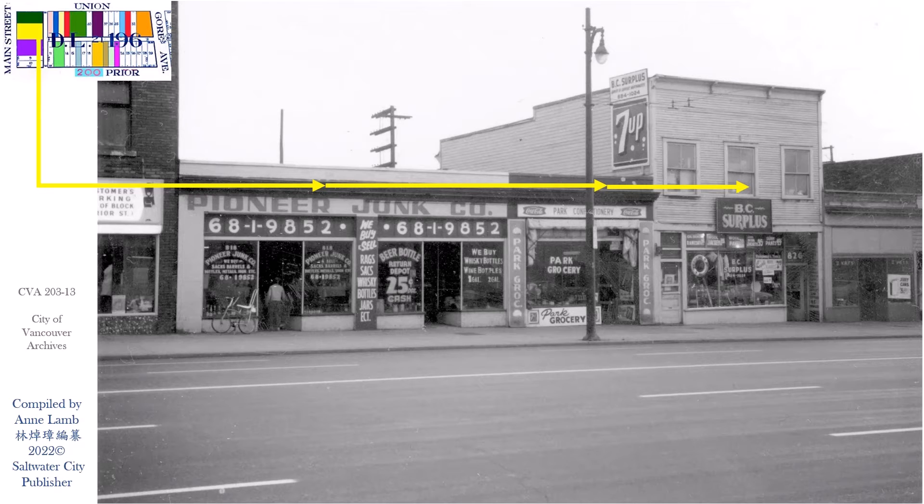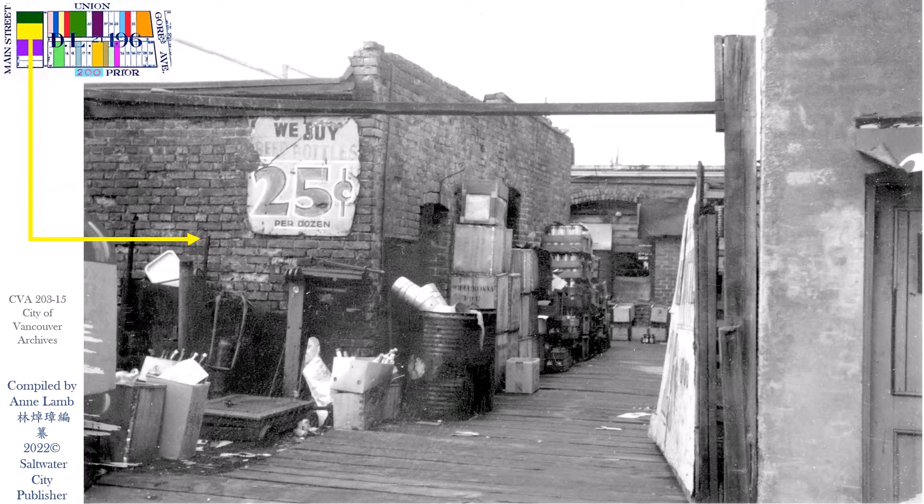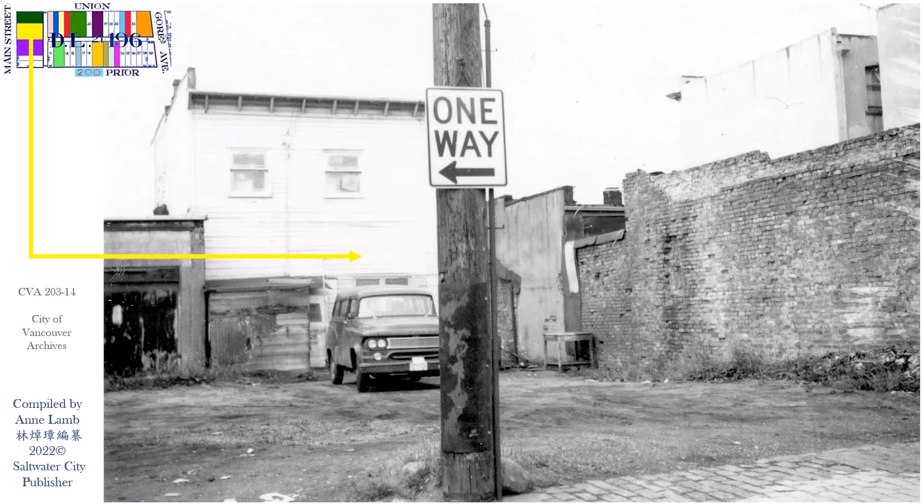Going back to Main Street 818 to 826, from left to right Pioneer Junk Company had two street numbers, and Park Grocery BC Surplus. This is the back of Main Street 818 to 820, and the back of Main Street 824 to 826. Three Vets on 828 to 832 Main Street — the General Merchandise Shop — occupying three street numbers.